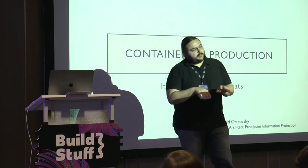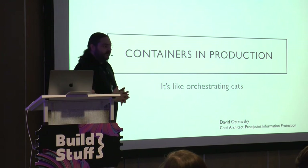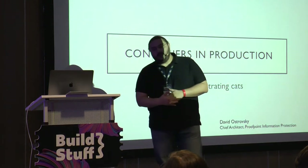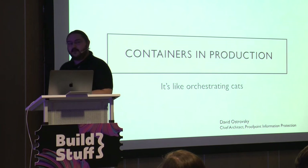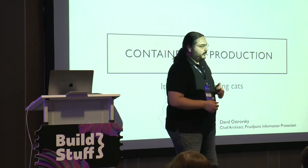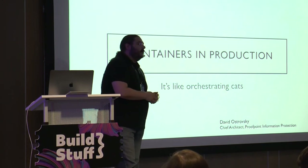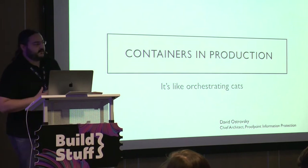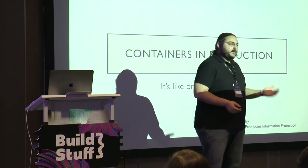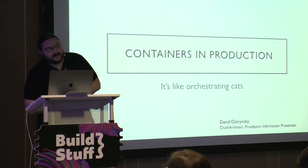You know about containers — you can use them, maybe you ran Docker run Hello World on your laptop and it seemed to work. The next step is how you can actually take this and use it for something useful in production. There are a whole bunch of different issues you have to solve as a developer — not a DevOps talk — before you can have your code running in containers in production. It seems weird because you just create a Dockerfile and give it to DevOps, but that's not really the case, especially not for complex applications.